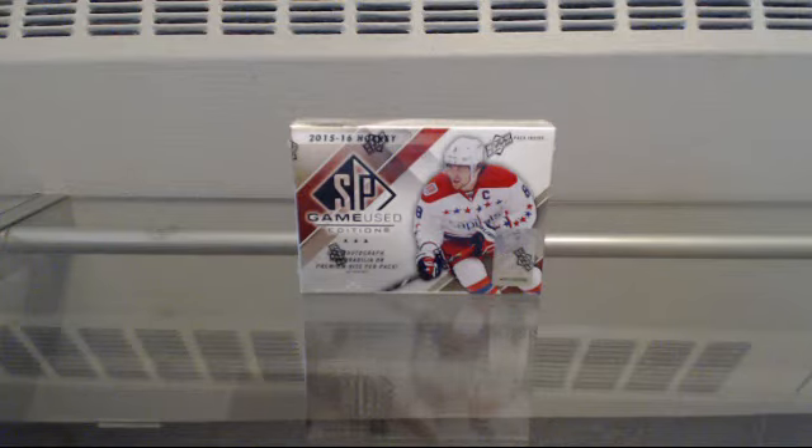Hello, everybody. Welcome to another Breakaway Sports Cards eBay Box Break. Today we're going to be doing the 1516 Upper Deck SP Game Used eBay single box break number 12.